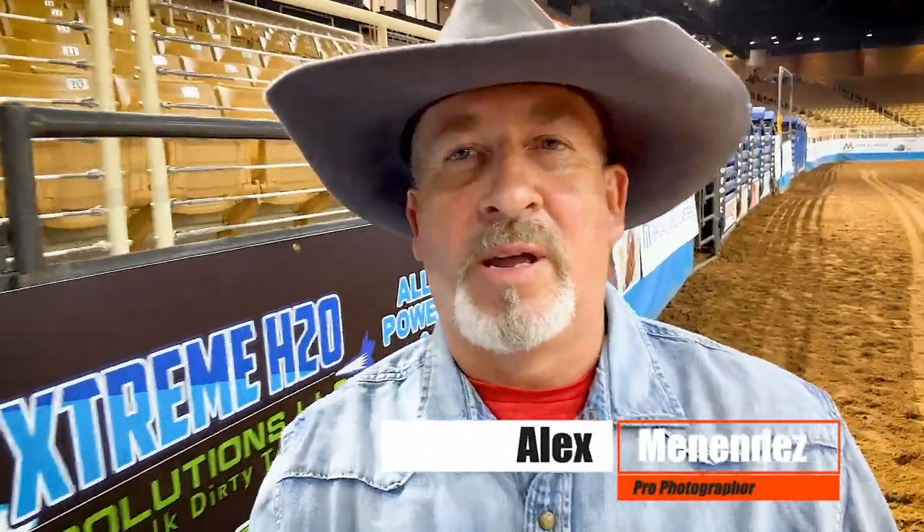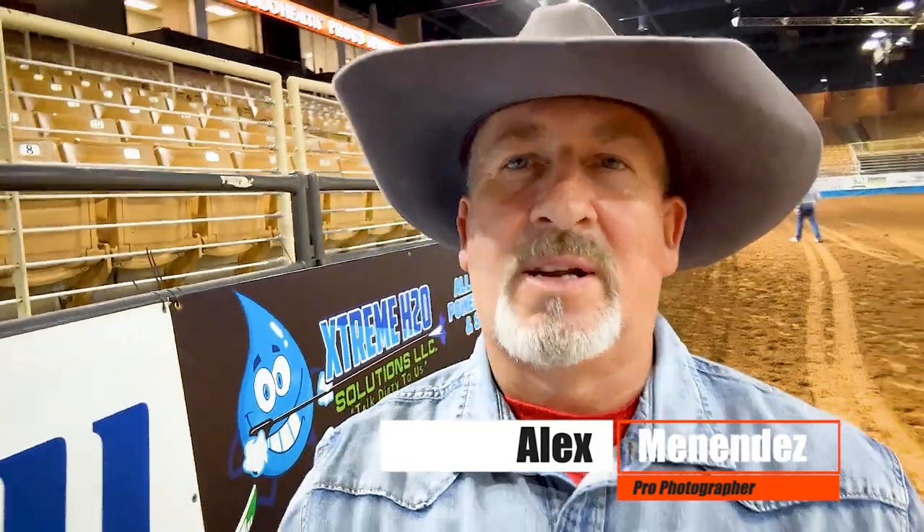A lot of people have asked me how one goes about getting their PRCA card, and I'm going to try to give you a little bit of insight as to how you could do that, some tips, and what the recommendations and requirements are. If you want to learn how to get your PRCA card or at least apply for it, watch this video.